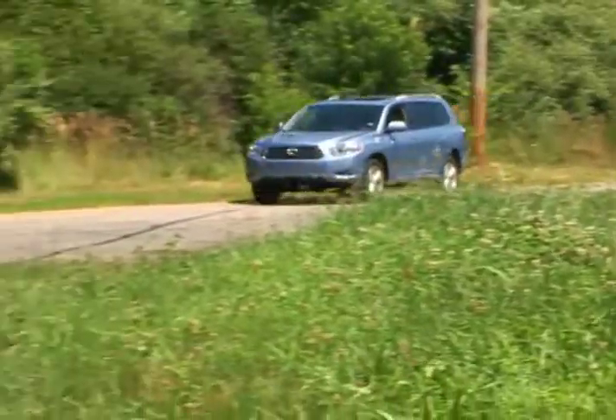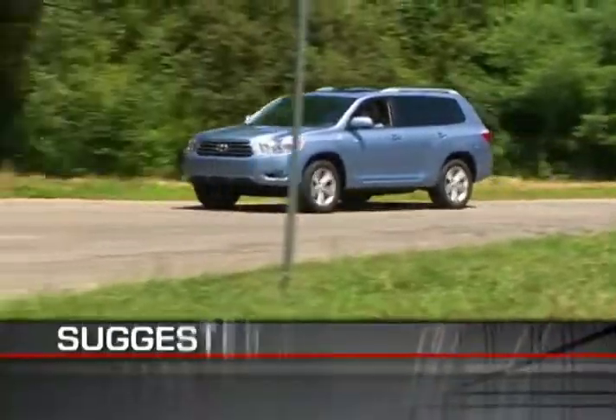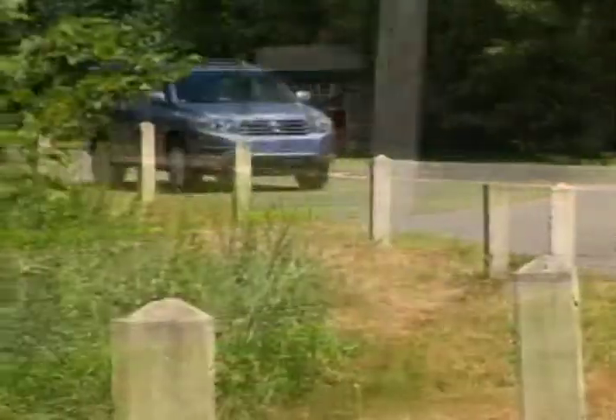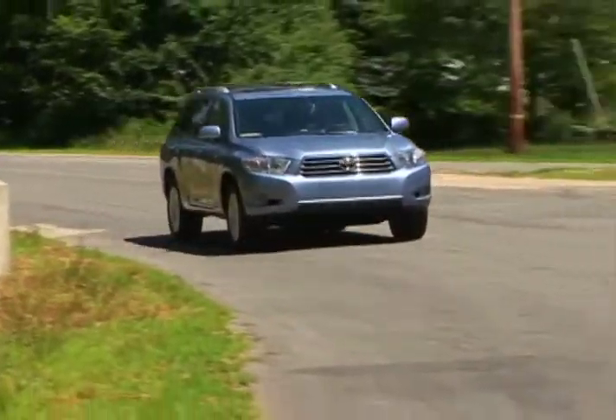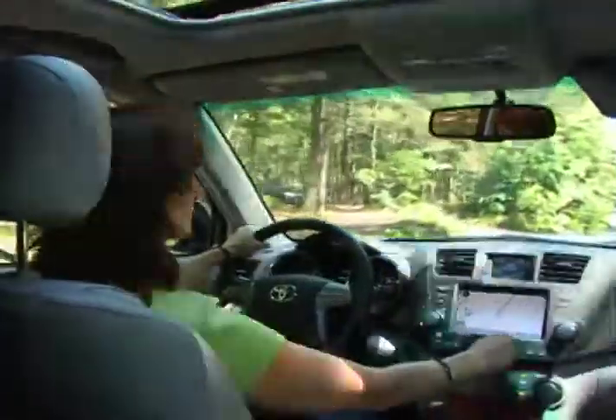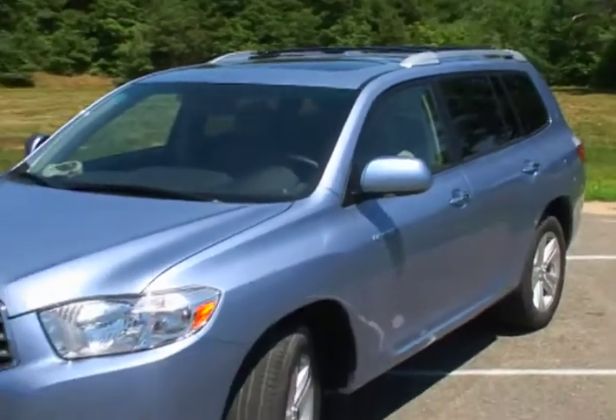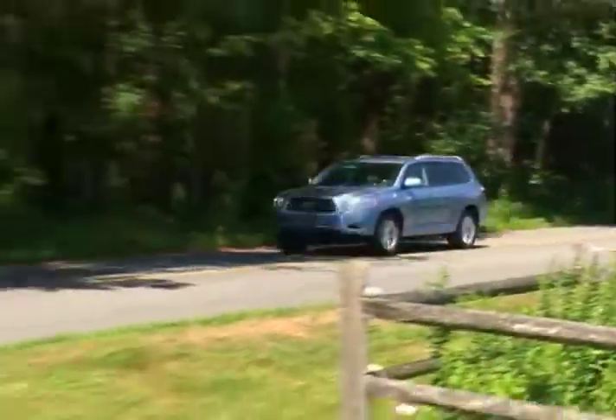The Highlander comes with a 3-year 36,000-mile warranty and carries an MSRP of $27,300 for the base front-wheel drive model, while our nicely equipped all-wheel drive version comes in at just over $34,000. With an updated contemporary look and impressive passenger and cargo carrying capability, the all-new Toyota Highlander is ready to roll.